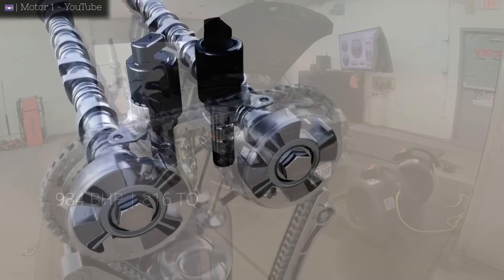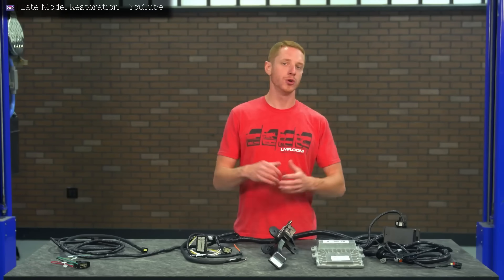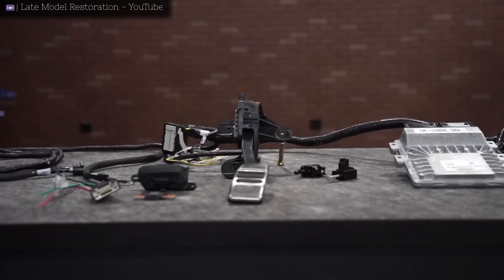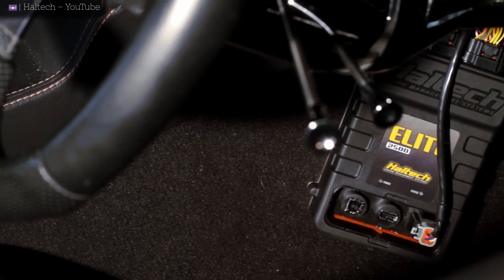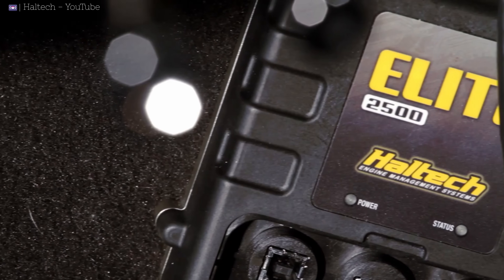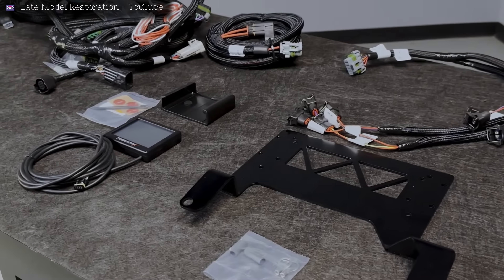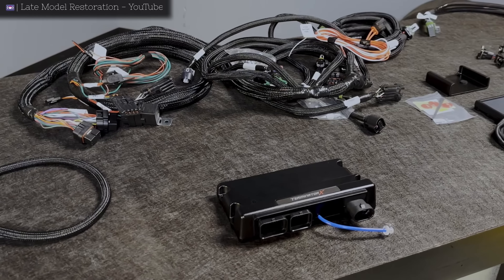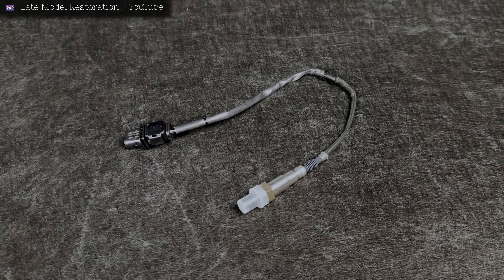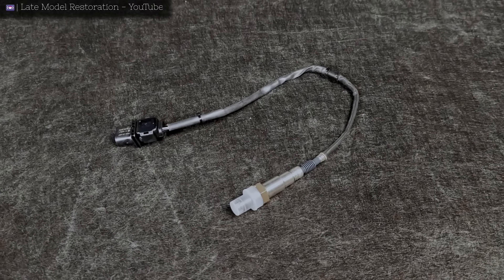Being able to independently control intake and exhaust timing, the Coyote is capable of some just astronomical power figures. When it comes to electronics and control systems, things are pretty easy as well. You can get electronics from Ford via the control pack, or go into the aftermarket with controllers from companies like Holley or the fan favorite, the Terminator X. Just keep in mind that a lot of aftermarket ECUs do not support direct injection, which could be problematic if you are working on a Gen 3 or Gen 4 engine.